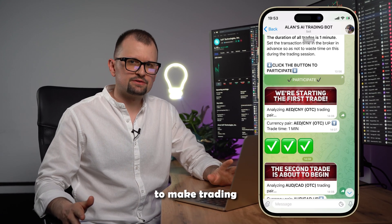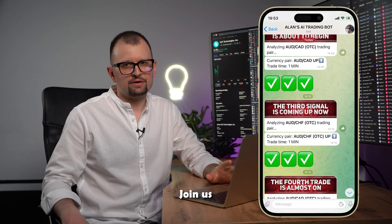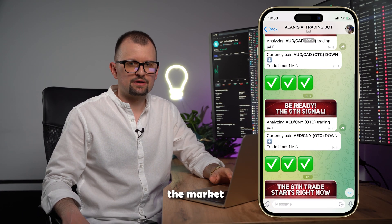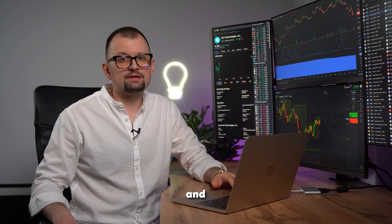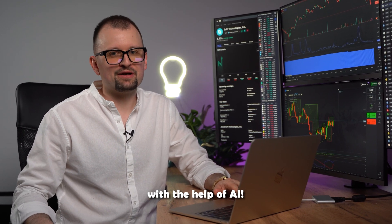We created our AI bot to make trading more effective and accessible, even for beginners. Join us via the link in the description to see how I use the bot to analyze the market and make successful trades. Don't miss out on this opportunity. Subscribe using the link below and in the first pinned comment, and welcome to the world of trading with the help of AI.